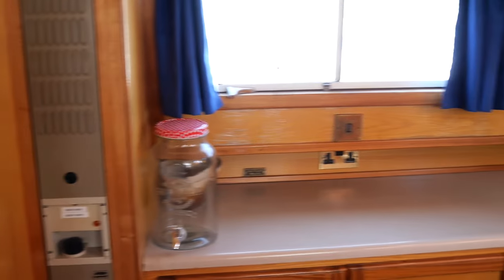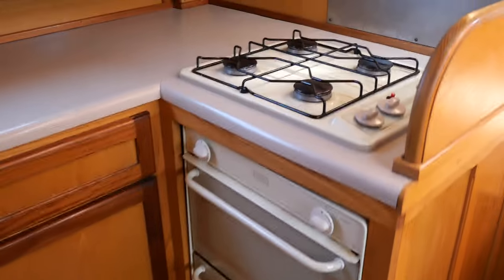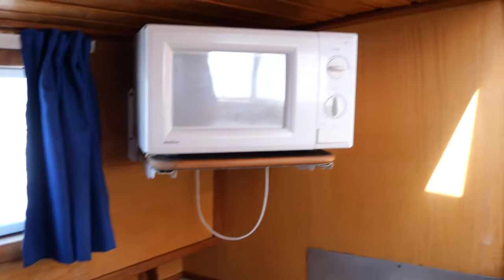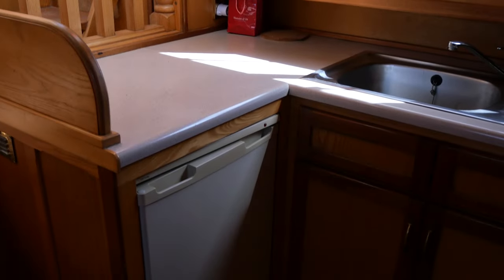This kitchen is well equipped: electric sockets, 4-gas burner, double gas oven, microwave, and a 12-volt fridge in good condition powered by batteries.